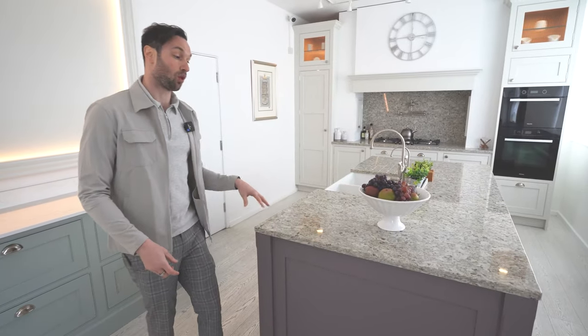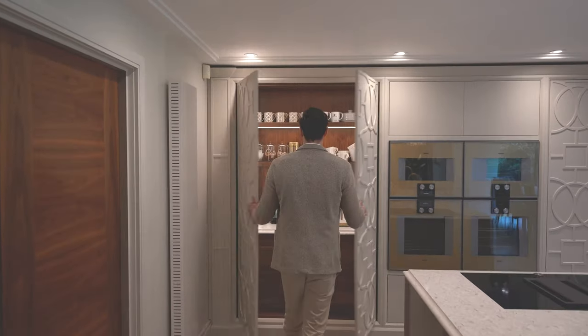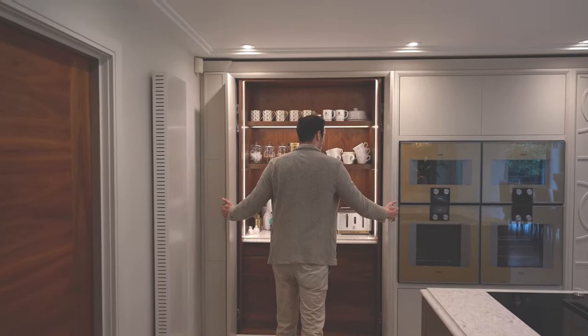Hi guys and welcome to our latest kitchen project. We have an ambrosia white course — what you guys love to see — the double door pocket door larder, which has arrived at Letchworth today at our workshop.